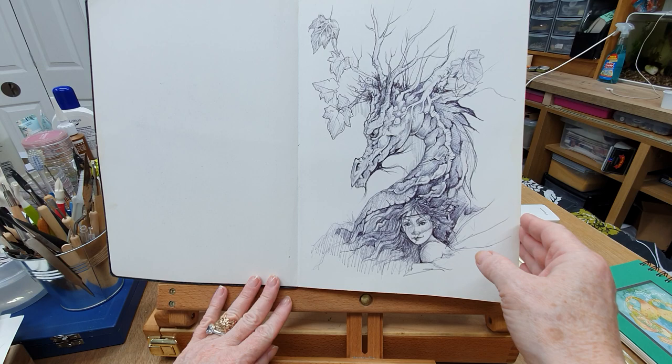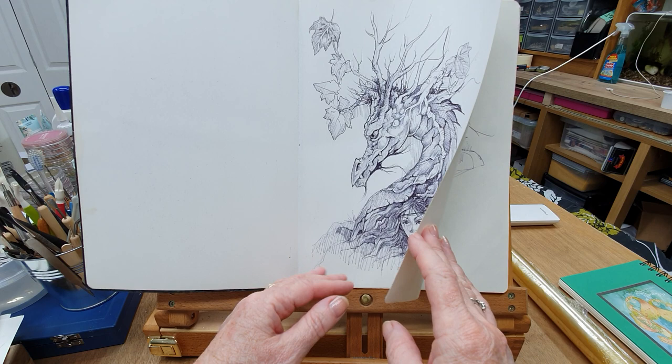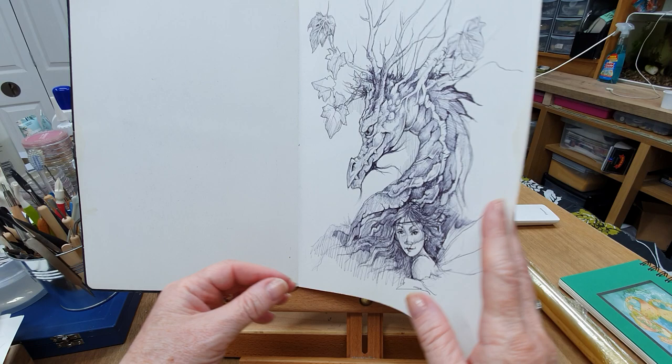A lot of my ideas for big pieces come from my sketches and scribbles. Most of these are done in ballpoint pen because I've always got one with me, and a lot of them are done when I'm traveling. I find trains and planes a bit boring and a bit daunting, so I sit and draw.